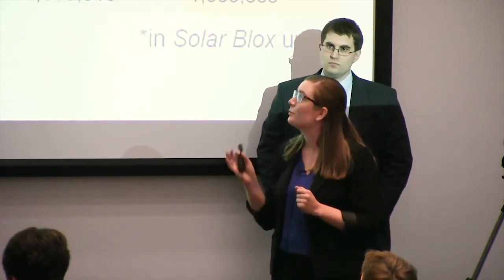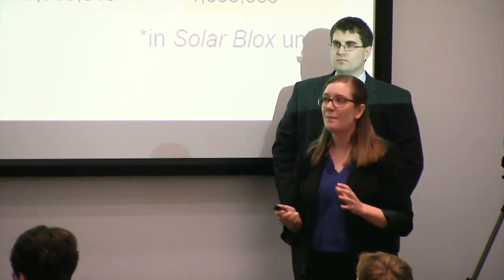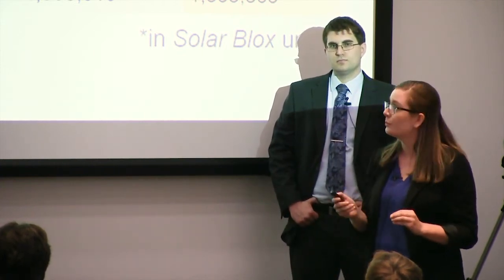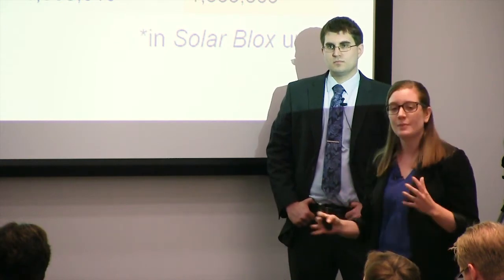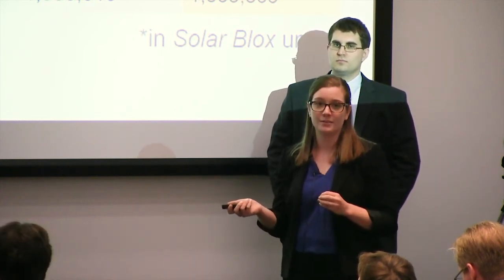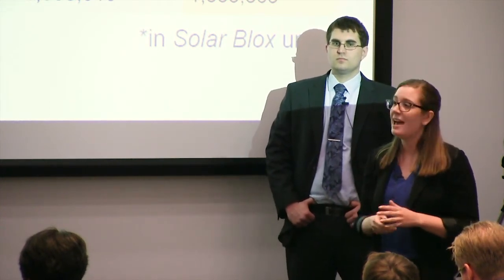Let's look at our customer segments: developing countries, off-grid communities, mobile expeditions, and emergency services. About 25% of the world's population is without access to power — that's 1.9 billion people. If we could achieve just 1% penetration with 5 Solar Blocks each, that's 95 million Solar Blocks — a huge potential market. Looking locally at Queensland, if we can achieve an average of 10% penetration, that's a total of 210,000 Solar Blocks. Australia as a whole, 880,000 Solar Blocks. And then internationally, we've got some huge numbers and a lot of space to grow.